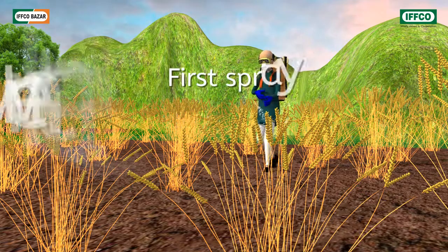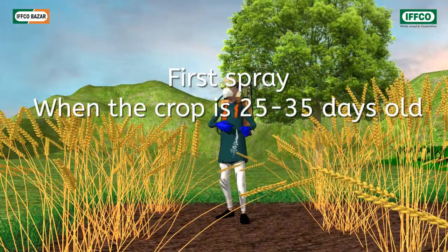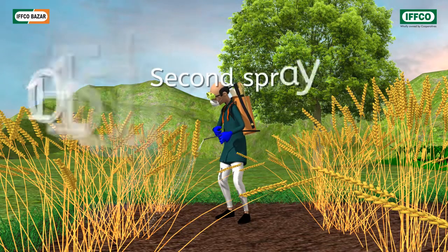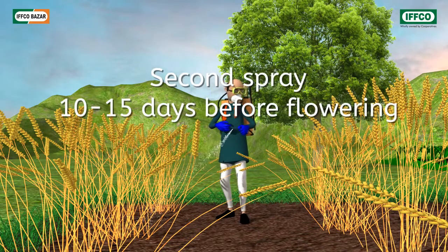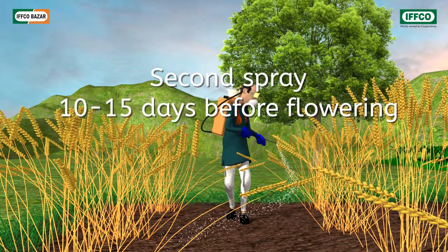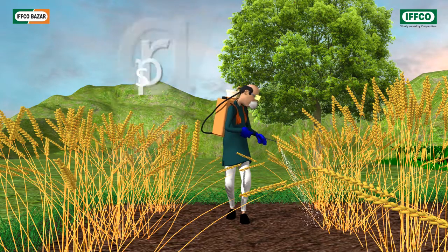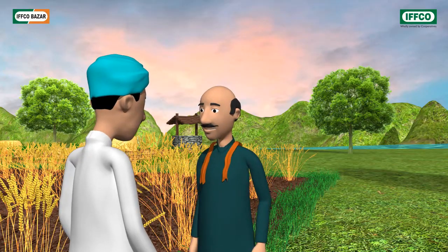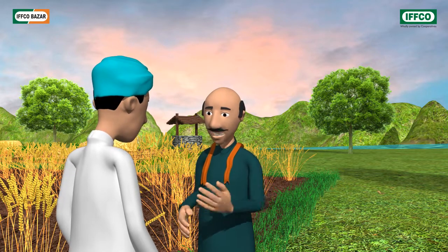When should it be administered to crops? In the initial days, you should spray it when the crop is around 25 to 30 days old, and the second spray must be done around 10 to 15 days before flowering. For good productivity, spray 2 to 3 times.